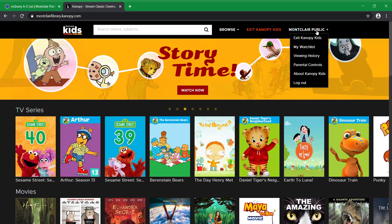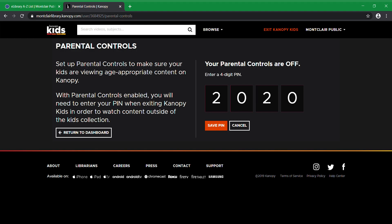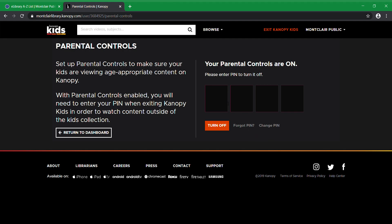To set up parental controls, go to your name here, then go down to Parental Controls and hit Turn On. Put in any four-digit number — let's do 2020 — and save it. Now the parental controls are on, meaning that once you're in Canopy Kids, you can't leave unless you know the PIN number. So your kids or grandkids can't be watching Arthur and then stumble back into watching Midsommar. You can turn off parental controls by putting the PIN number back in and hitting Turn Off. It's super easy to change your PIN number — you can change it every day if you want.